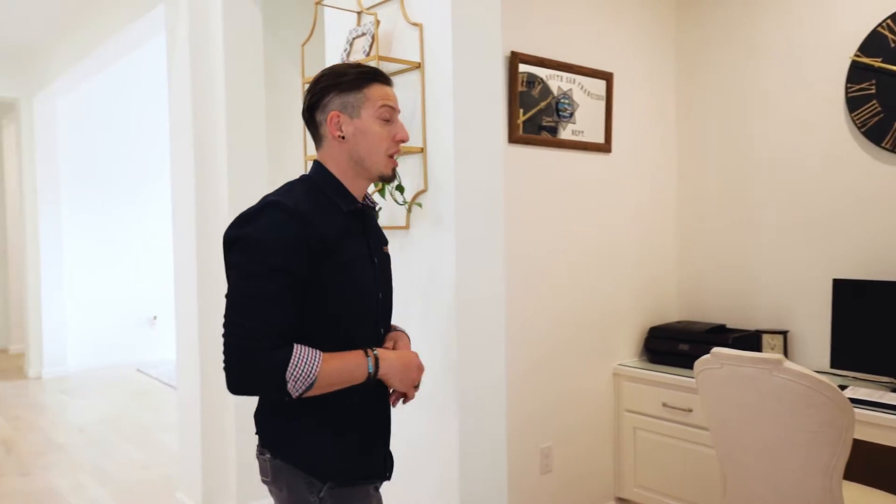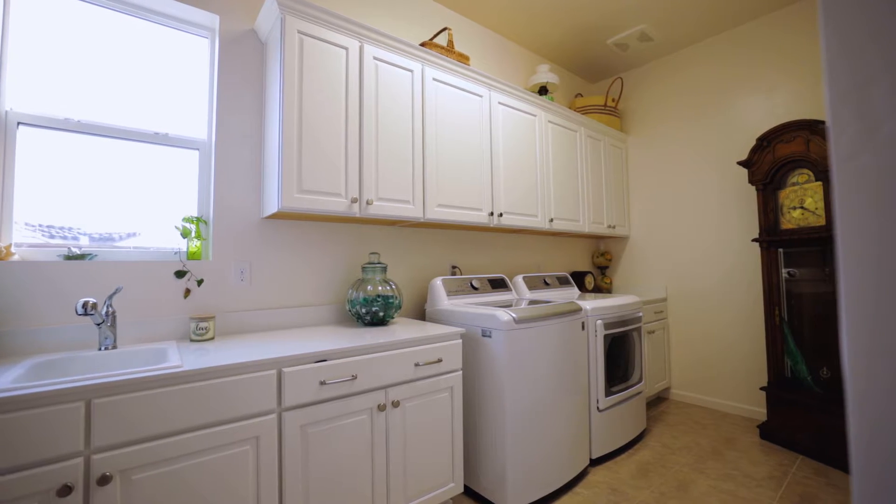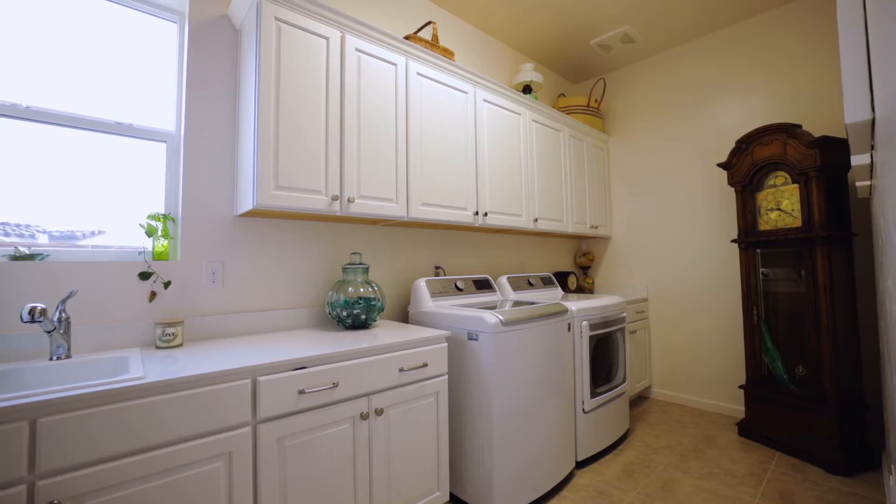And before we head outside, if you're still working from home, this house has got you covered with a great pocket office. And lastly, the laundry room would even maybe make me want to do some laundry.